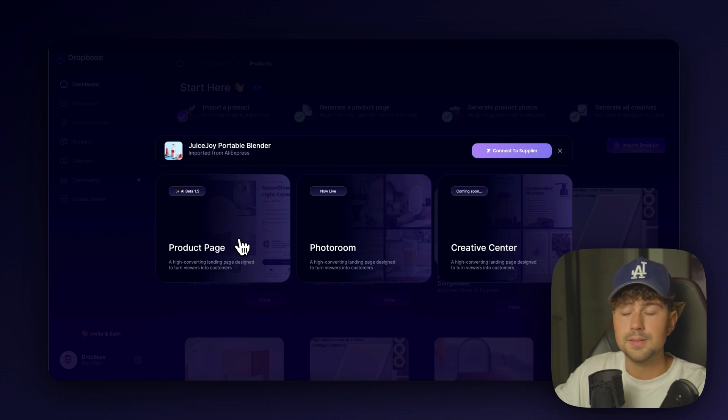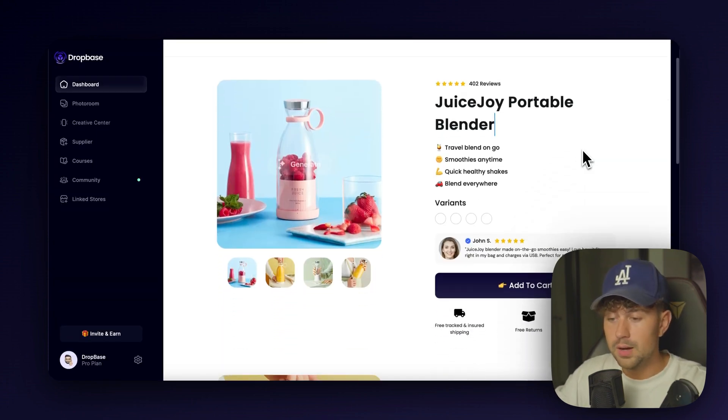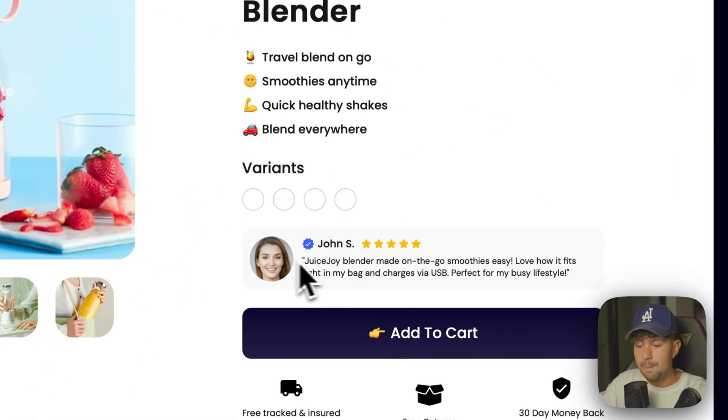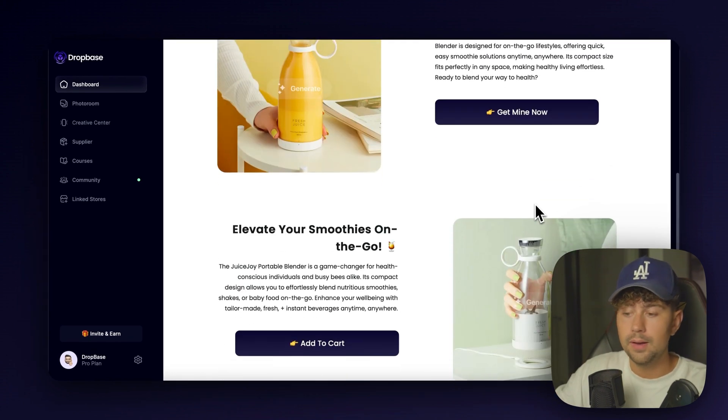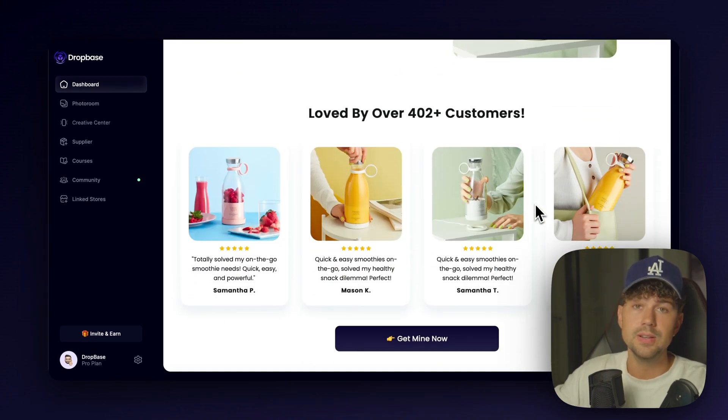Let's go ahead and generate a product page — this is going to take around 30 seconds. Just like that, it completely generated a page for us. It added the name, added reviews, added an emoji selling section, we have a main review and all of the product copy. Everything is generated by AI in less than 30 seconds. I know it sounds insane, but if you don't believe me, go try it for yourself — DropBase is only $1.